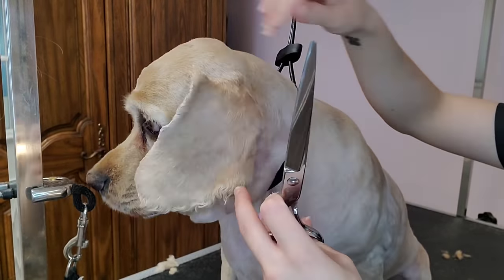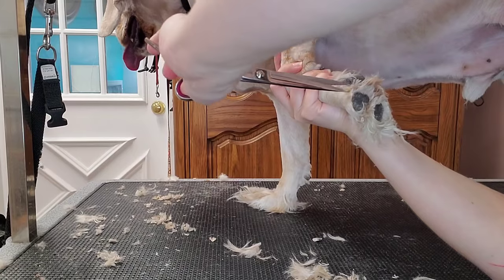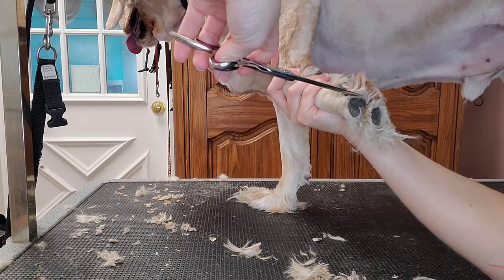After that, I clip his very long talons, and then I turn my attention to his paws. They are very matted, so I go in with my scissors to remove it all.